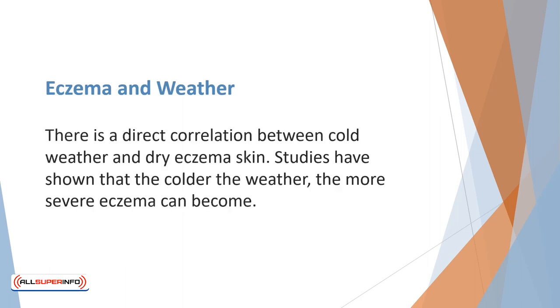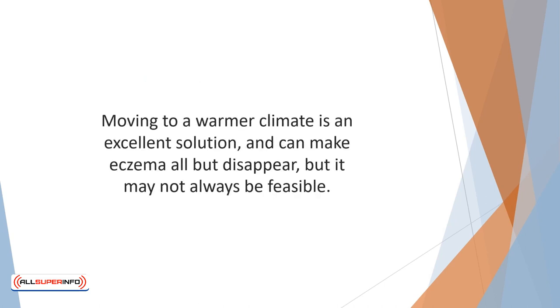There is a direct correlation between cold weather and dry eczema skin. Everyone knows how the winter cold can dry out normal skin — it can cause serious flare-ups to skin with eczema, making it itchier and more inflamed. Studies have shown that the colder the weather, the more severe eczema can become. Moving to a warmer climate is an excellent solution and can make eczema all but disappear, but it may not always be feasible. So it becomes especially critical to moisturize the skin several times every day and keep well hydrated.